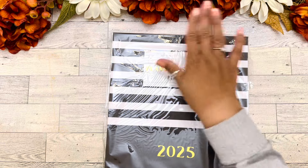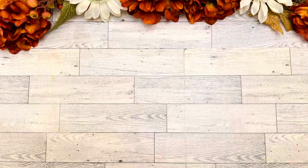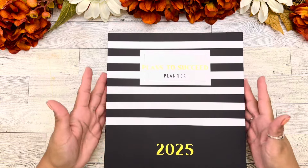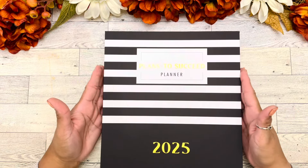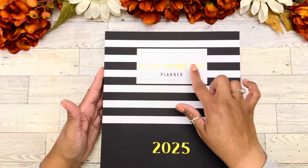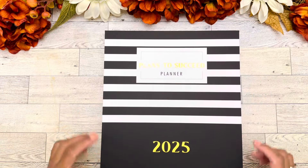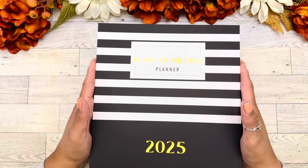We're going to get this out and go over this beautiful planner. Look at this box — it is very nice, it's sleek and velvety. You can also store your planner in here. On the website this is called the storage box. It says 'Plans to Succeed Planner 2025' in gold lettering. I love this already. Let's open this box and see what we get.